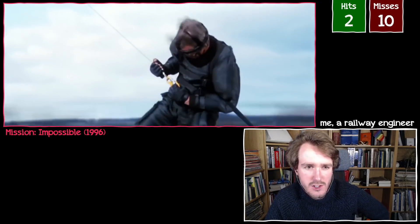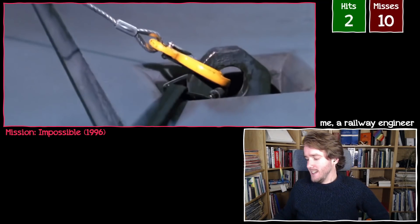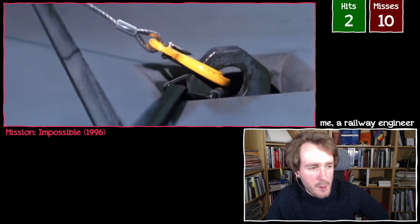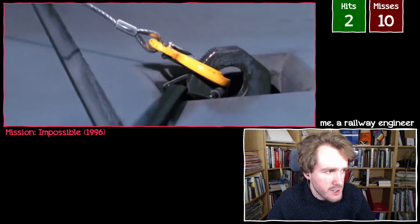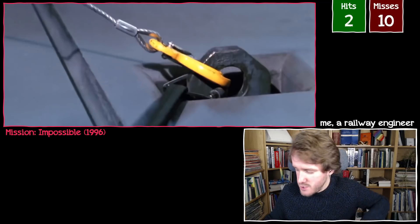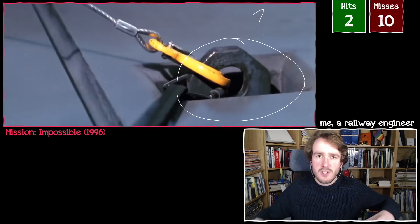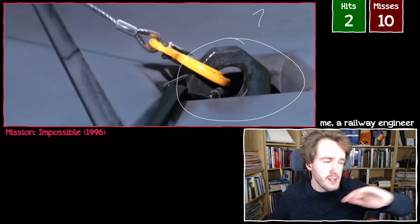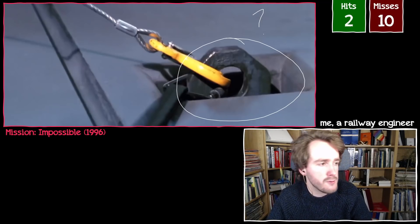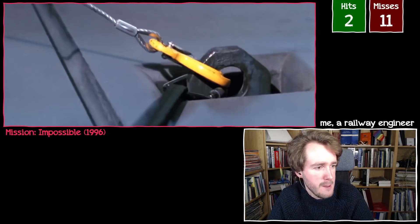They don't seem to cover much ground very quickly given that they're supposedly going at 200 miles an hour. Also, it's very strange on an aerodynamic train to have a big gap with a big metal hook on it — very convenient for the plot, but why would that exist? You don't lift trains from their roof; there are jacking points on the underside. This wouldn't exist — it'd be nice and smooth because it's an aerodynamic train. These little gubbins aren't good for streamlining a train going at 300 kilometres an hour. These TGVs are designed for 320. That gets a big buzz from me.